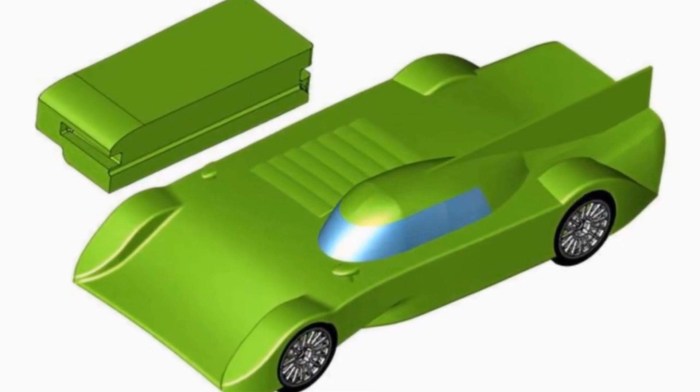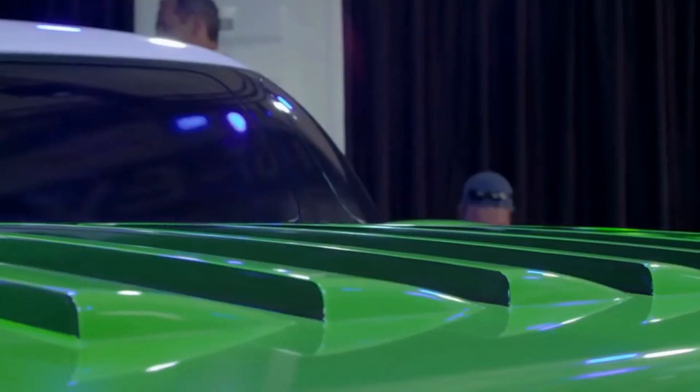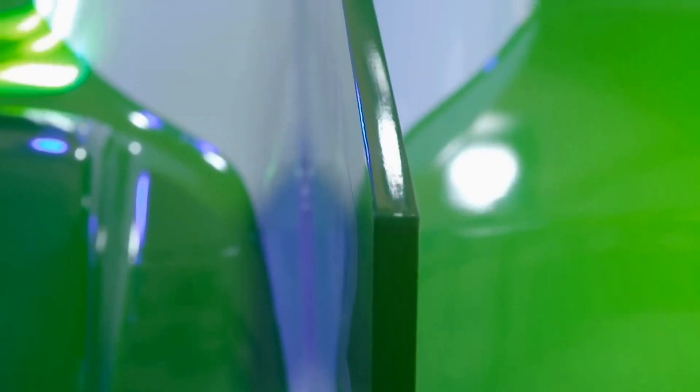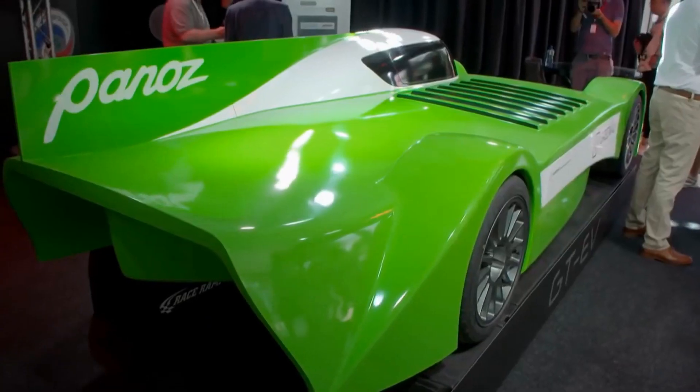There's even talk of a street-legal version of the GTEV that seats two people in a jet fighter-style compartment. The company plans to bring their car to the 24 Hours of Le Mans endurance race. Can you envision a Le Mans where a fleet of cars flies by without the roar of engines?